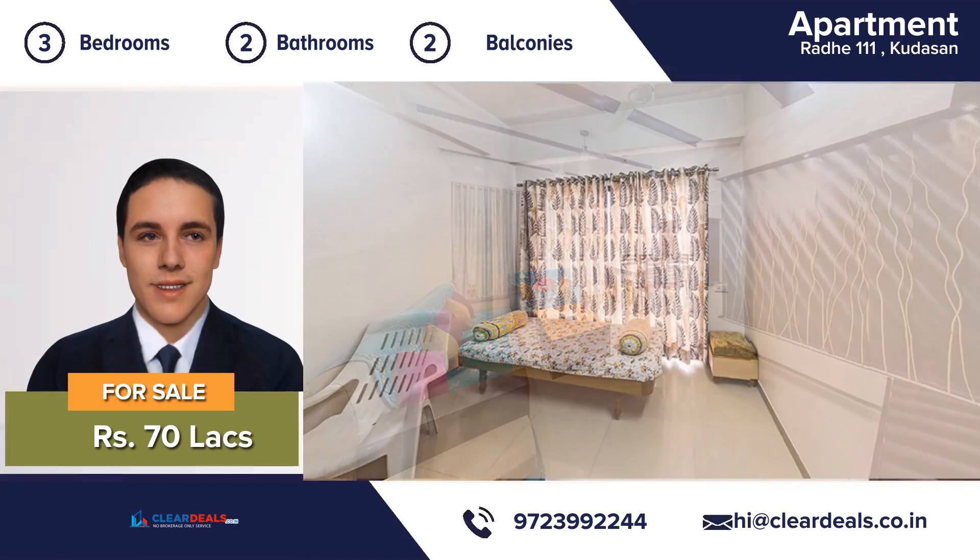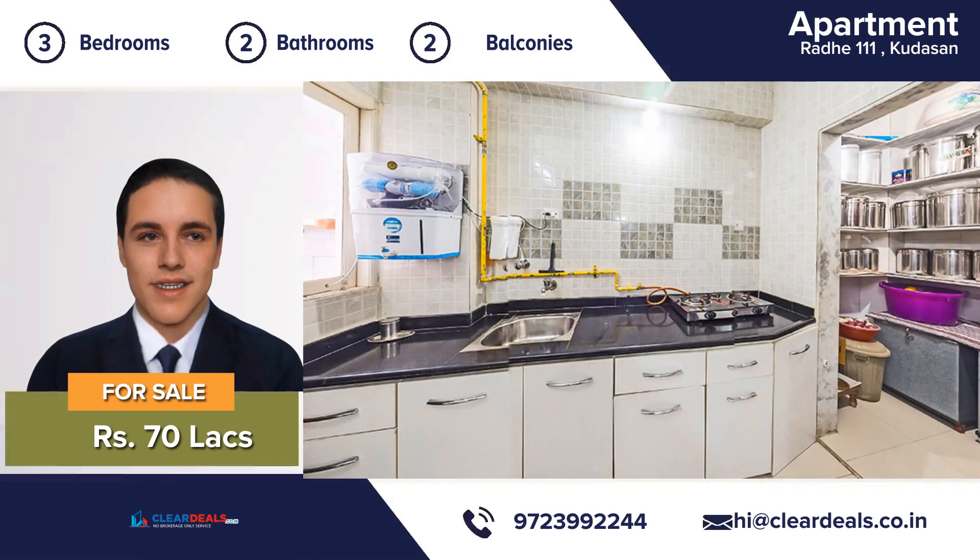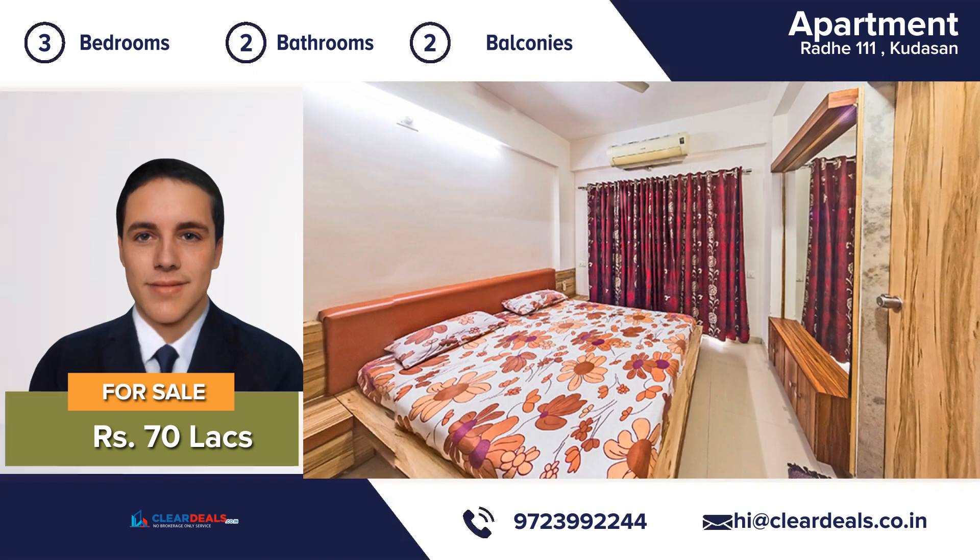An attractive decor 3 bedroom, 2 bathroom, 2 balconies, large eating kitchen and a beautiful living room — this house is move-in ready. It has been completely maintained from top to bottom.